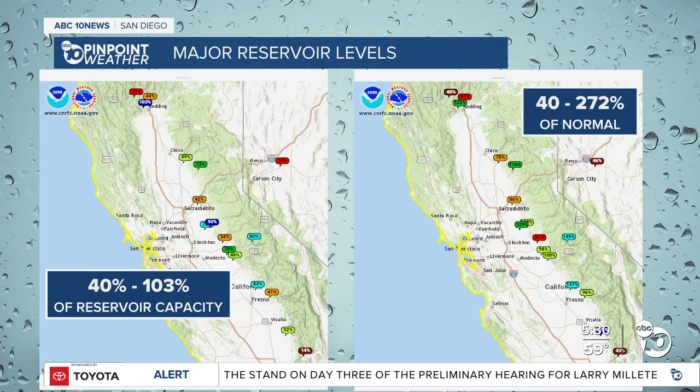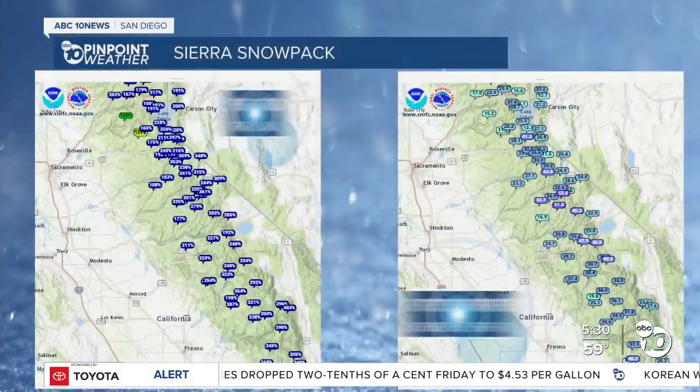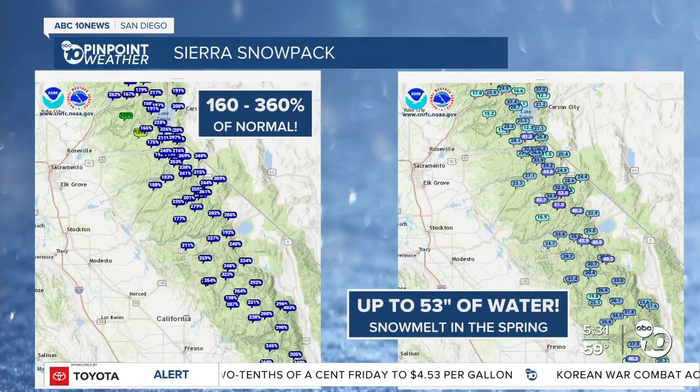We're up to 272% of normal — we've seen well above normal rainfall this year. But Northern California and central California are three seasons behind where we should be. So to see these reservoir capacity levels getting up to 100% is wonderful, but even more important is the snowpack.